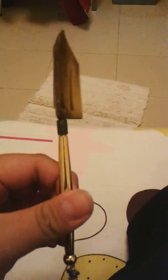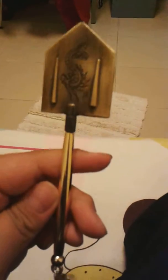This is the weapon, also have a dragon here, and a golden handle.